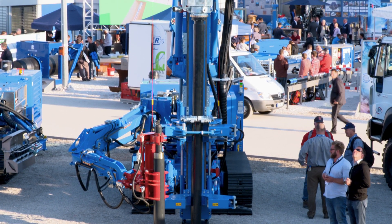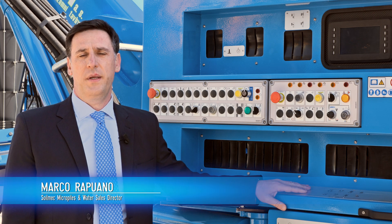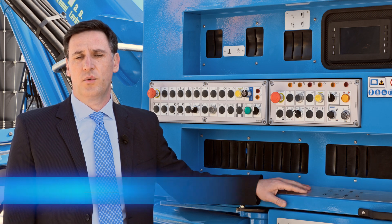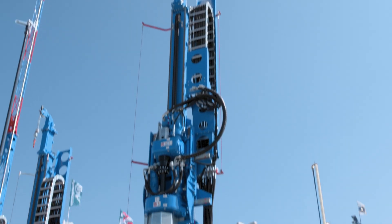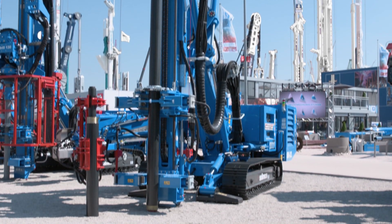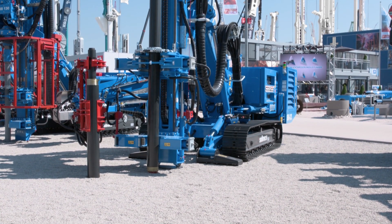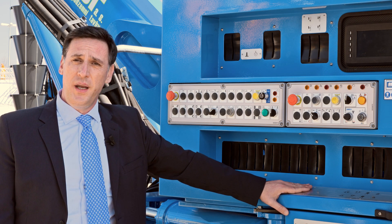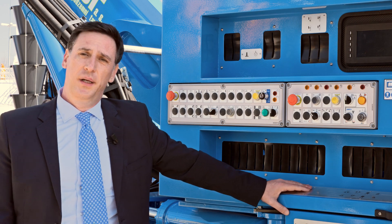The new Soilmec SM-22 was completely redesigned to improve efficiency and productivity on the job site and to comply with the highest standards of safety. Flexibility, reliability, and safety are the key features of the SM-22, making this multifunctional rig the best technological solution for micro-drilling.